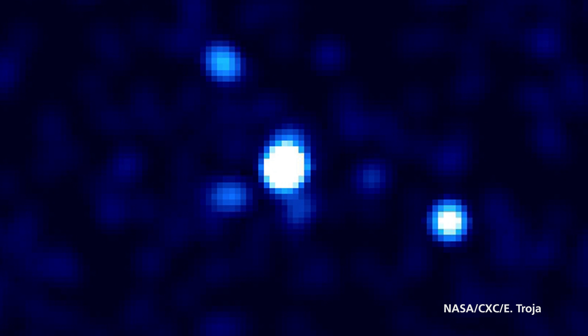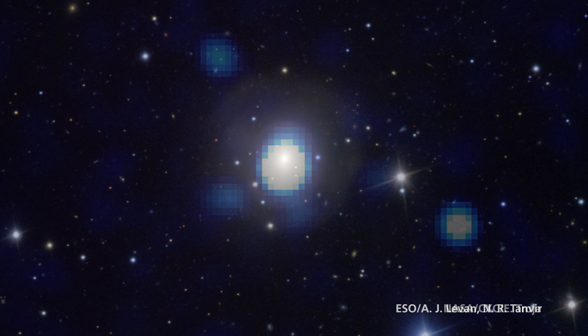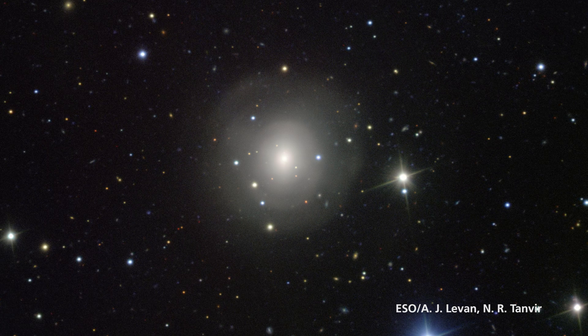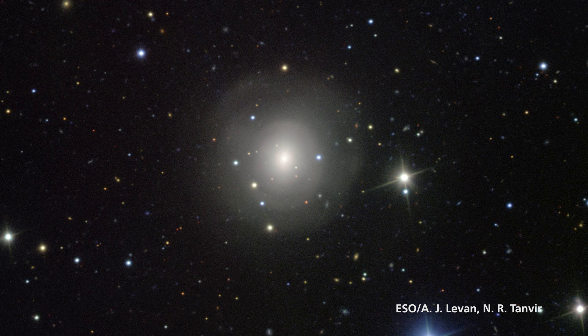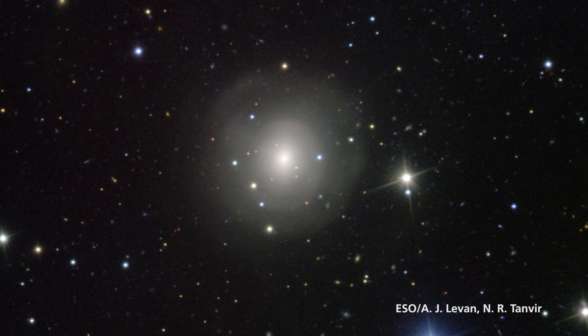To detect one of these in such exquisite detail with gravitational waves and light across the whole electromagnetic spectrum — from gamma rays to x-rays, ultraviolet, optical light, infrared, and down into radio wavelengths — really changes the way we think. It gives us a much richer and more complete picture by putting the two sides together.